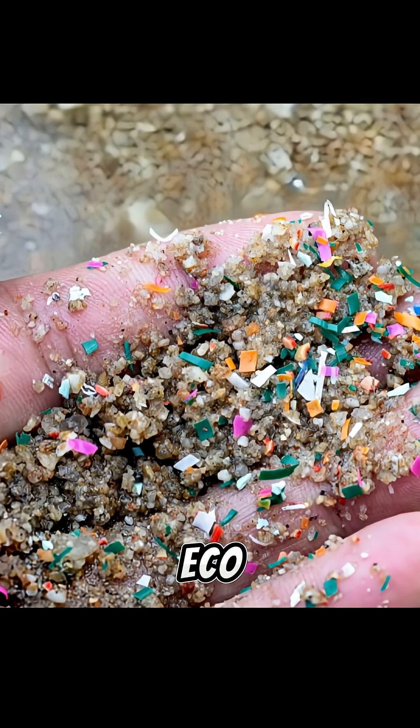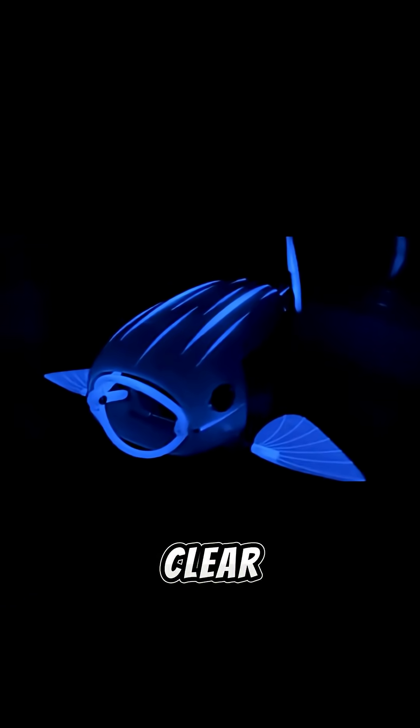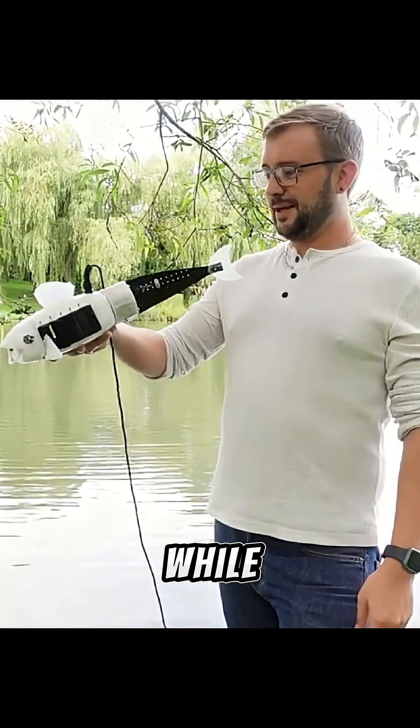The idea echoes earlier eco-robot projects — robots powered by biological waste — but here the goal is clear: turn pollution into a local power source so fleets of robo-fish could patrol lakes, rivers, and harbors collecting trash while staying mobile.